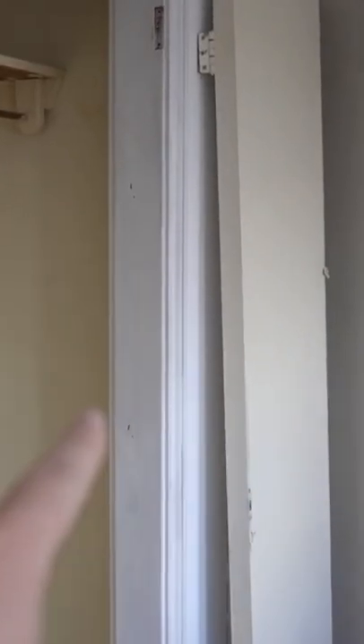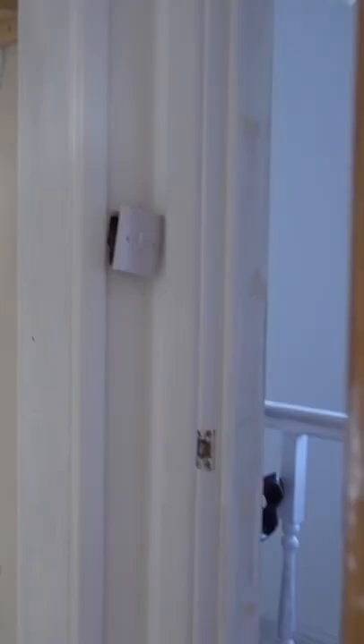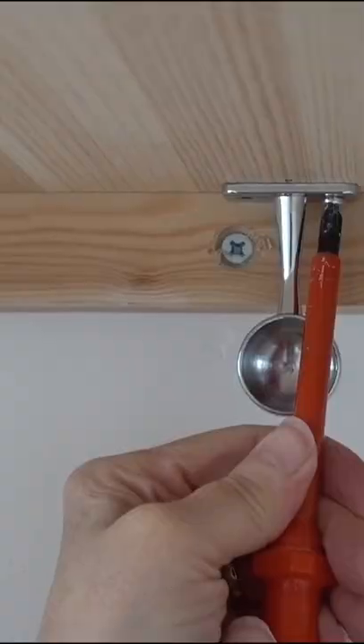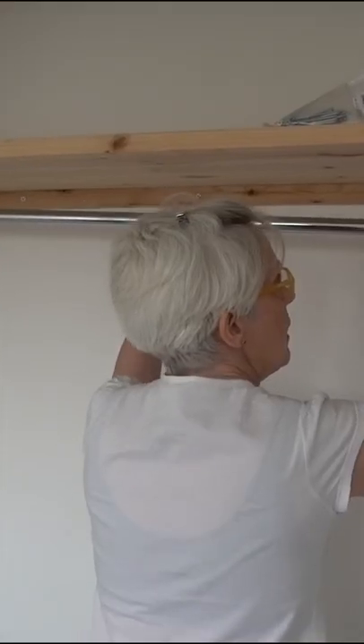We started by taking the old doors off and the shelving down, and got a carpenter around to put up some new pine shelving, new skirting, and repainted the walls white. Once repainted, we bought some wardrobe rails and screw fixings to screw into the shelving so that we could hang our clothes from them.